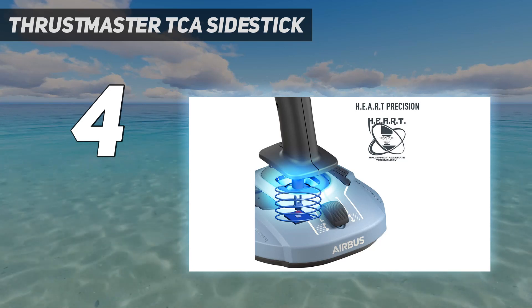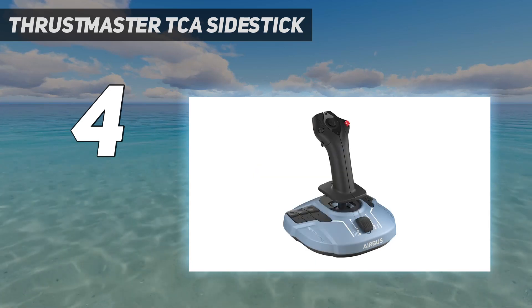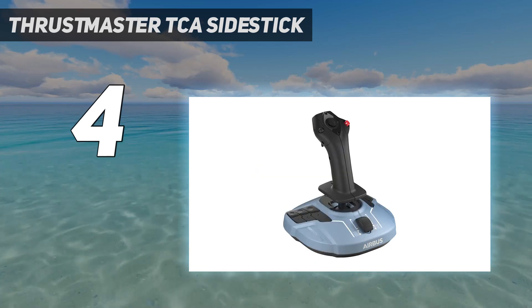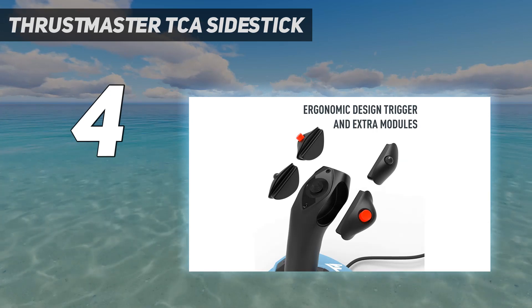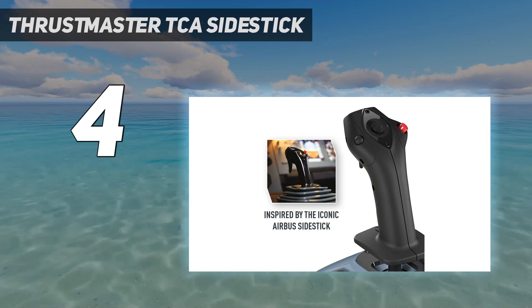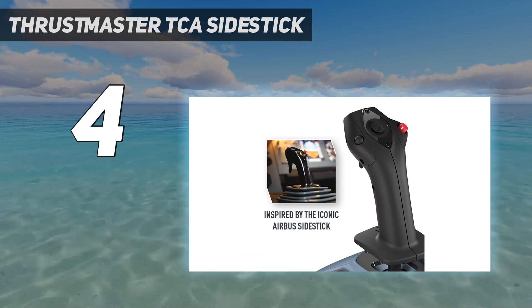Of course, you can fully kit it out with quadrant peripherals for an all-encompassing experience, but the beauty here is you can build to this over time. You'll have everything you need to take to the skies from day one, with more impressive add-ons always waiting if you feel you need them.